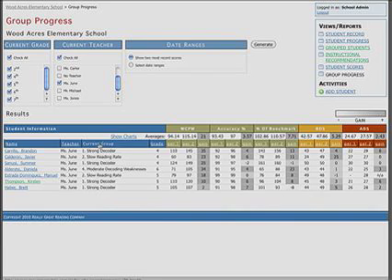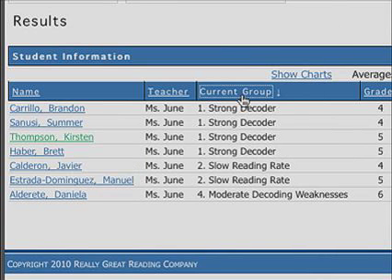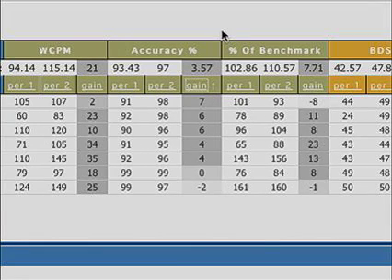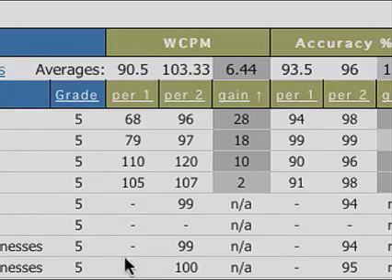The grouping matrix provides initial grouping and progress monitoring reports to illustrate how students are responding to instruction. Using the grouping matrix, schools can easily track student, class, and grade growth over time. In my opinion, the diagnostic survey is one of the most powerful tools they have.